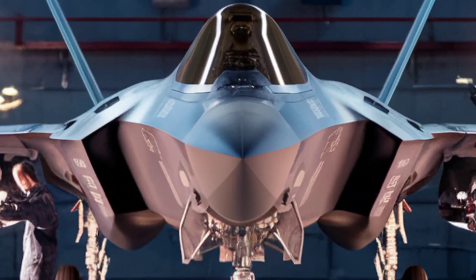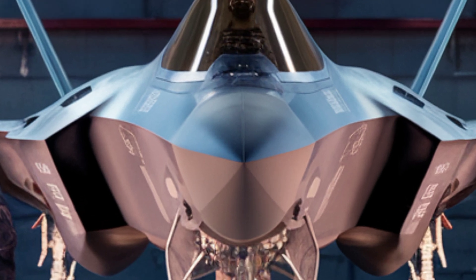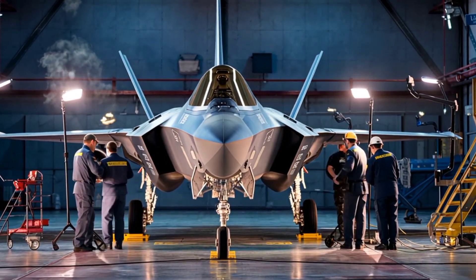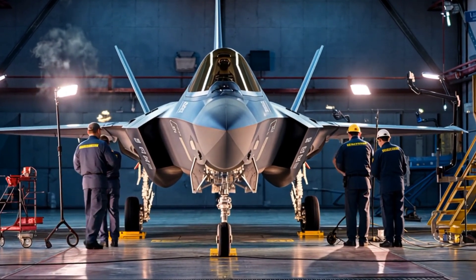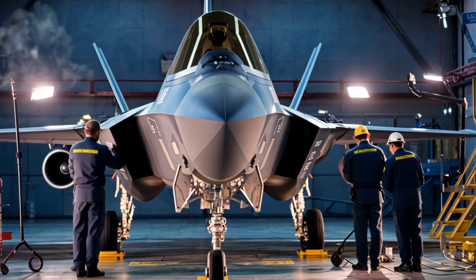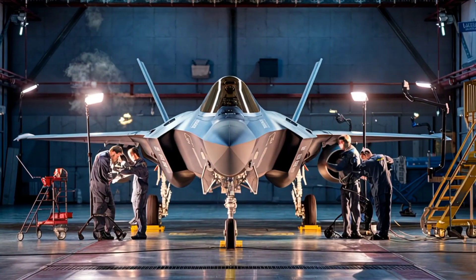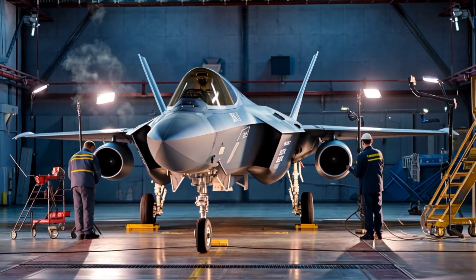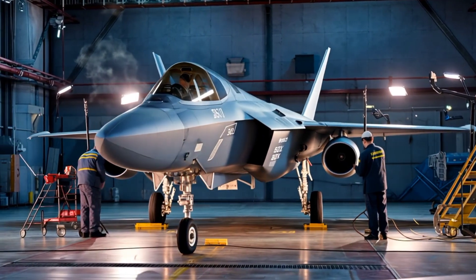Inside the F-35 — precision maintenance on the world's most advanced fighter jet. The F-35 Lightning II is one of the most advanced fighter jets in the world, but even the most powerful aircraft requires regular maintenance to stay at peak performance. Today, we take you inside an F-35 maintenance operation.